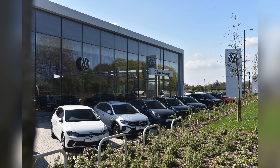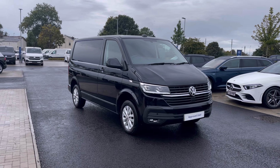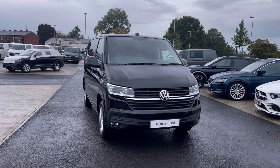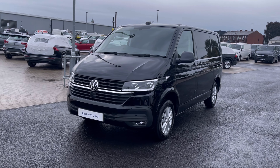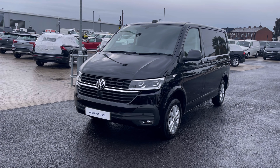Hello, my name is Sabia from Olden Volkswagen, and today I'll be walking you through this approved used Volkswagen. This is the Volkswagen Transporter Highline 2.0 TDI 150 PS, and it currently has around 3,000 miles on the clock with one previous owner.